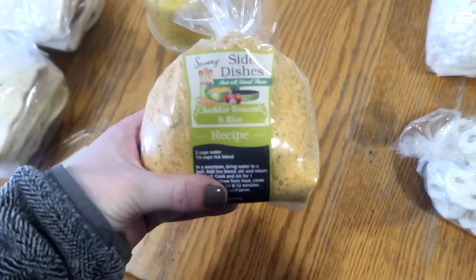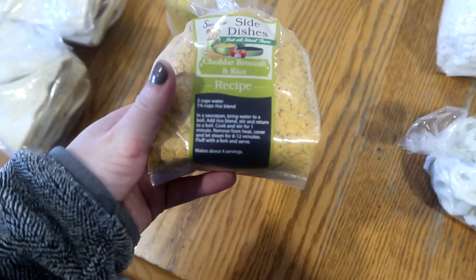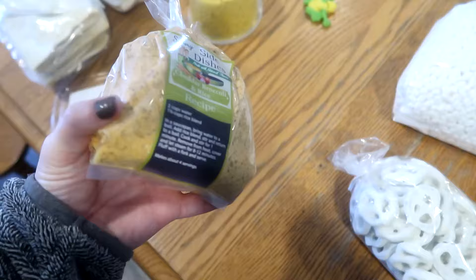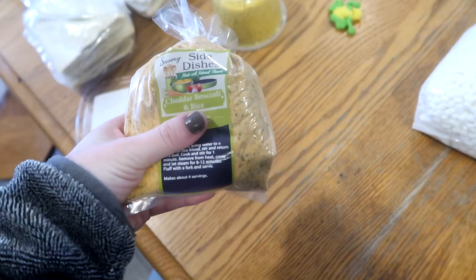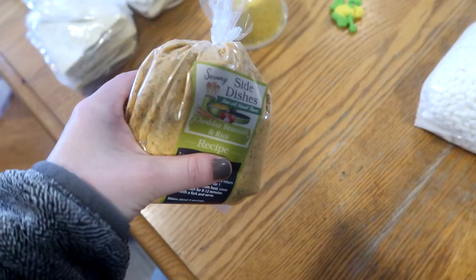I decided to get this cheddar broccoli and rice mix — it says two cups with one and a third cup rice blend. We buy our rice in bulk so I thought this would be something different, just under five dollars. They also sell their own dehydrated and freeze-dried powders, cheese powders, and even make their own cheese puffs. This one is cheddar cheese with broccoli flakes. I've never tried it but I've heard good things, so I wanted to give it a shot.